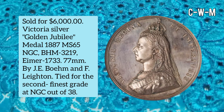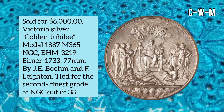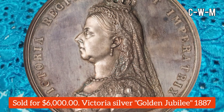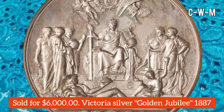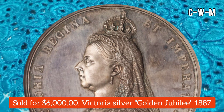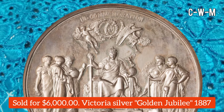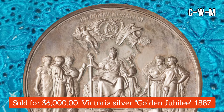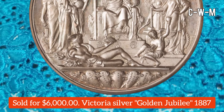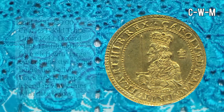This one is a Victoria Silver Golden Jubilee Medal, 1887, graded MS65. BHM specification is 3219 and Eimer number is 1733. The diameter is 77 millimeters. It is tied for the second finest grade at NGC out of 38 currently graded, and was accompanied by its original case of issue. Made of silver, it sold for $6,000.